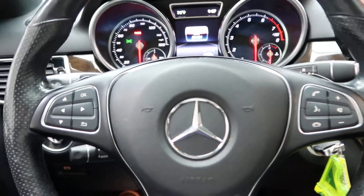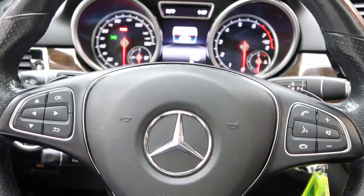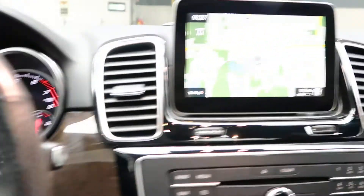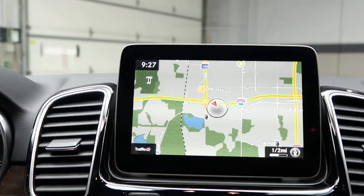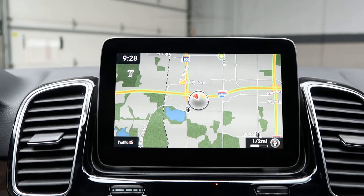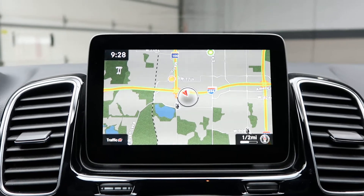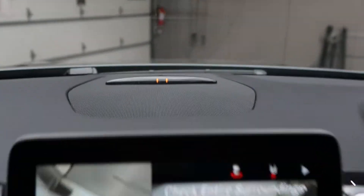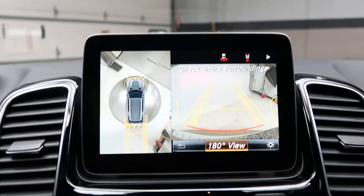Hopping in, we've got our steering wheel controls with Bluetooth capabilities and paddle shifters for extra performance. Navigation. Let's go ahead and start it up. This one also does come with the parking assistance package which is going to give you a nice 360 view backup camera with front and rear sensors.